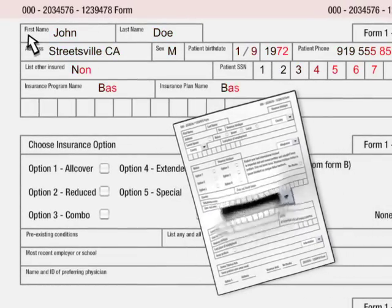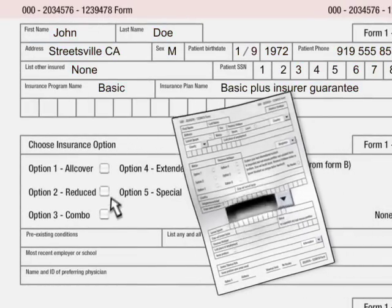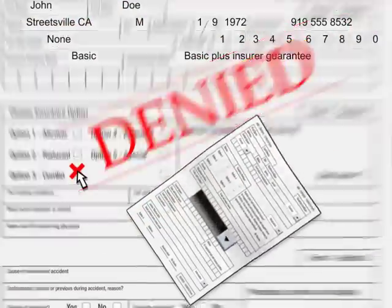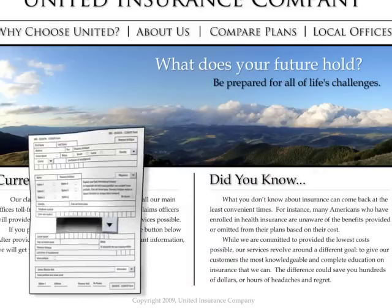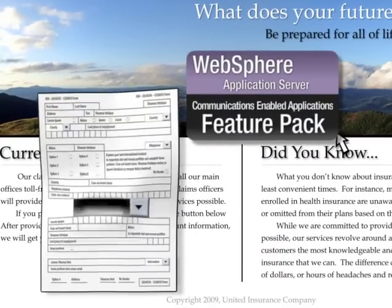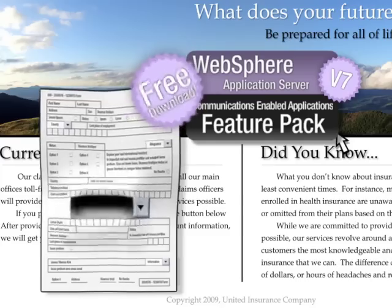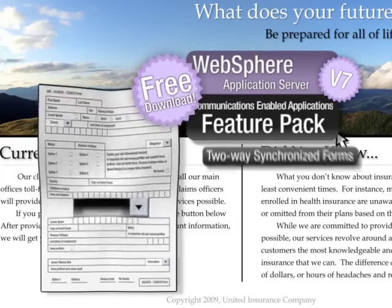But without someone to help them as they go, people can get things wrong. Claims get denied, and it slows down the process. My website developers don't know this, but since we already have WebSphere Application Server Version 7, the CEA feature pack is a free download. We could have these features now.